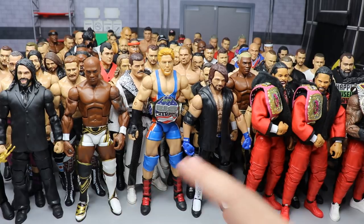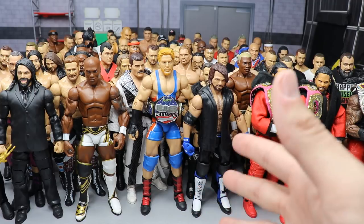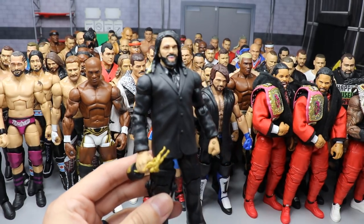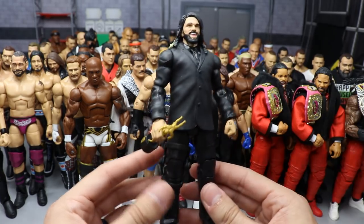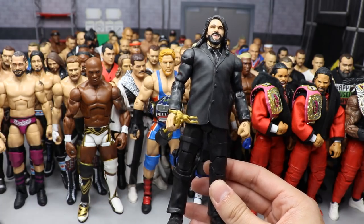On episode four there were no new figures — we went back to those first-episode Rollins and fixed them up a bit more. On episode five we came back to Seth Rollins and made this 2015 Superstar of the Year Slammy Award winning Seth Rollins in a suit. We used a Build-A-Figure Michael Cole body, painted it up, added the smiling head scan, knee brace, and the Slammy Award.